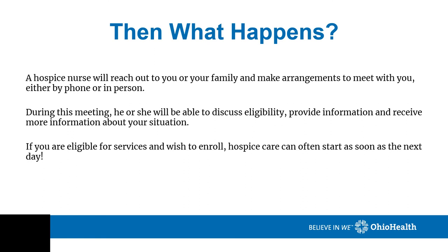And then what happens? A hospice nurse will reach out to you and/or your family and make arrangements to meet with you either by phone or in person. During this meeting, he or she will be able to discuss eligibility, provide information, and receive more information about your medical situation. If you are eligible for services and wish to enroll, hospice care can often be started as soon as the next day.